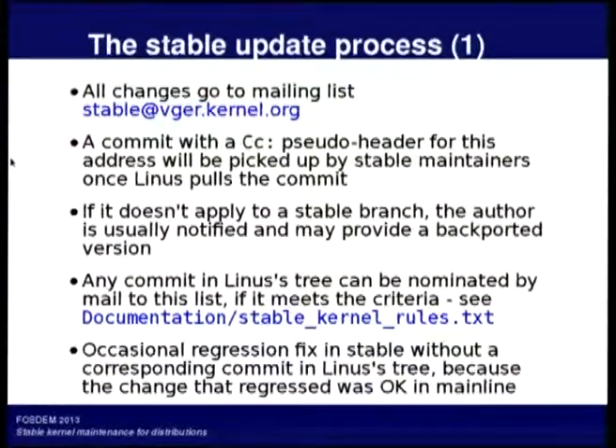Anyone can nominate a change that ought to go into stable updates once it's reached Linus's tree. There's a file in the source tree — documentation/stable_kernel_rules.txt — that explains the rules for what's acceptable. Occasionally there are regressions because some change applied to a stable branch didn't really belong there or should have been adjusted. Otherwise, everything has to be in Linus's tree first.